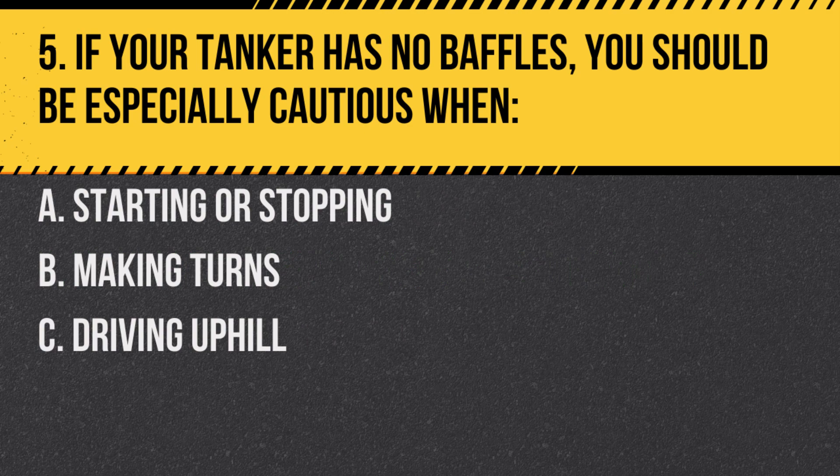Question 5. If your tanker has no baffles, you should be especially cautious when: A. Starting or stopping. B. Making turns. C. Driving uphill. Answer: A. Starting or stopping. Without baffles, liquid can surge back and forth, affecting control of the vehicle.